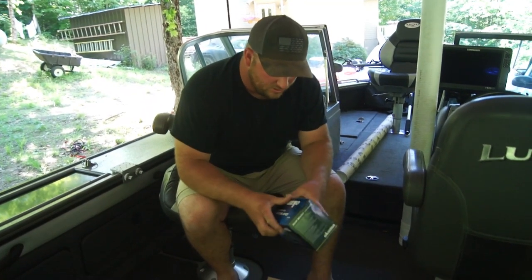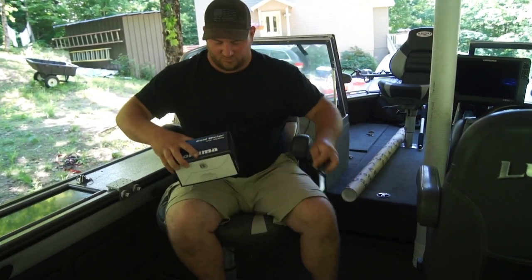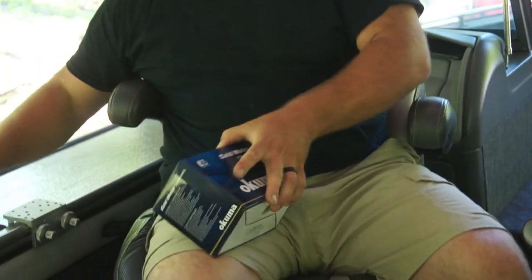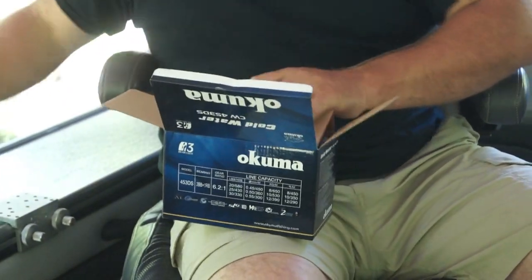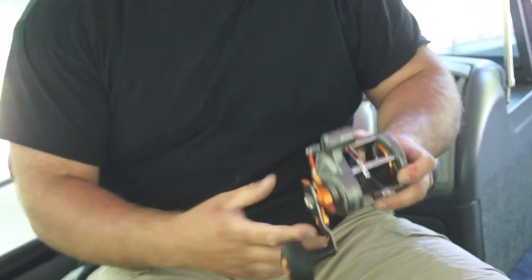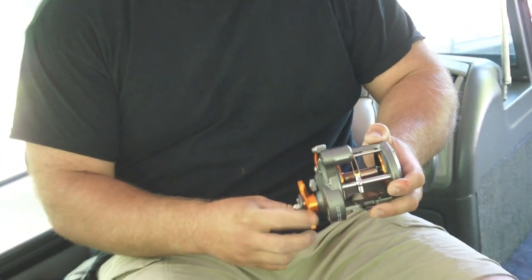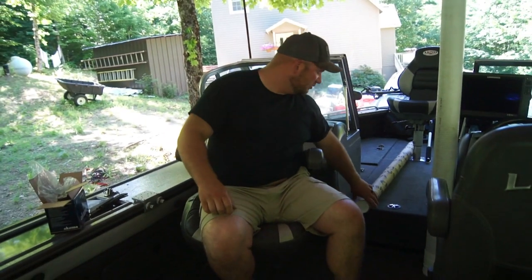Got a couple of new reels for our new Dipsy Rods. Been using these Okuma Coldwater reels starting last year and I really like them. They're a nice high-speed reel too, so you're not cranking for hours waiting to get your lines back in to check them. I'll show you how I like to spool those up in a little bit.